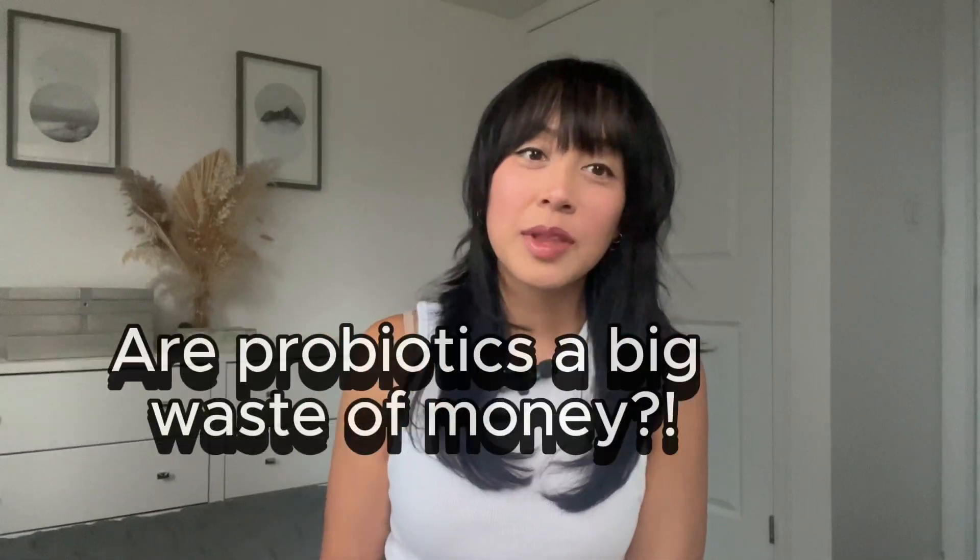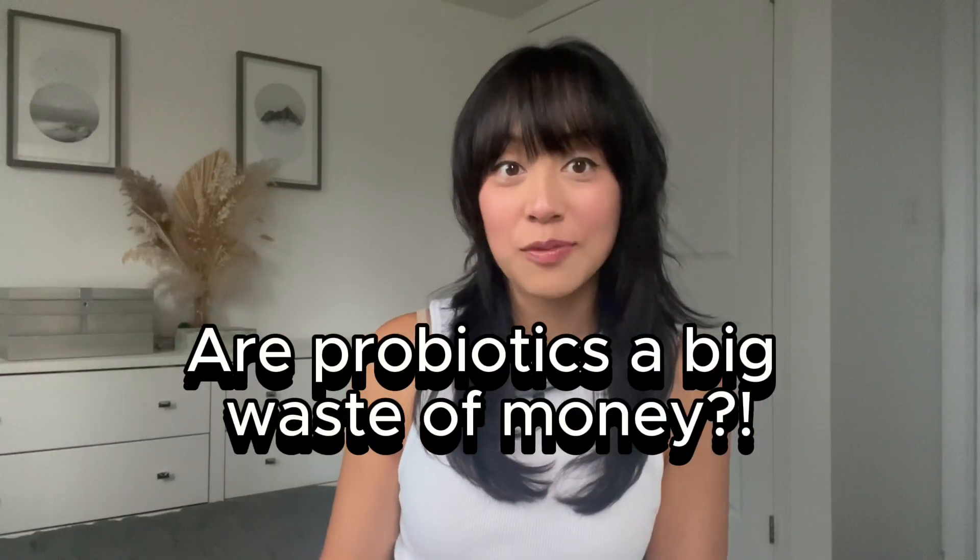Did you know that for probiotics to actually be effective, they need to make it through the entire digestive system and make it to the colon? But many actually don't make it. So what's the point? Are probiotics just a big waste of money?